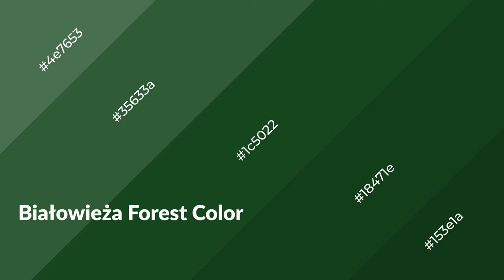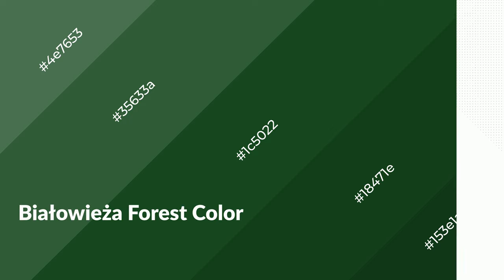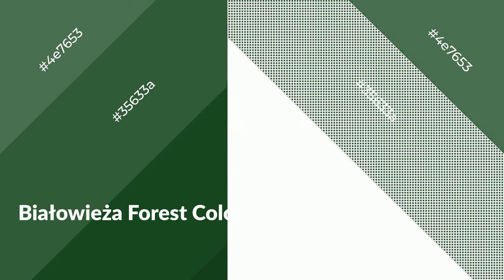Bialoiza Forest is a cool color, and it emits calming, serene, soothing, refreshing, spacious, unwinding, peace, and relaxed emotions.